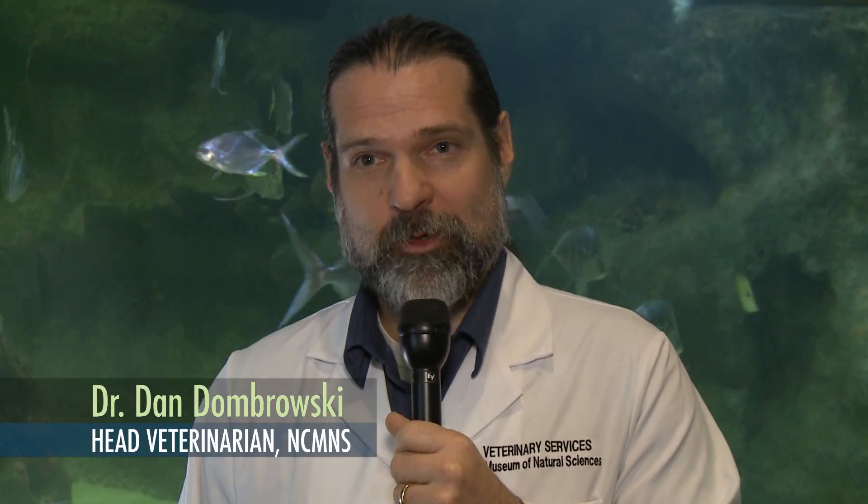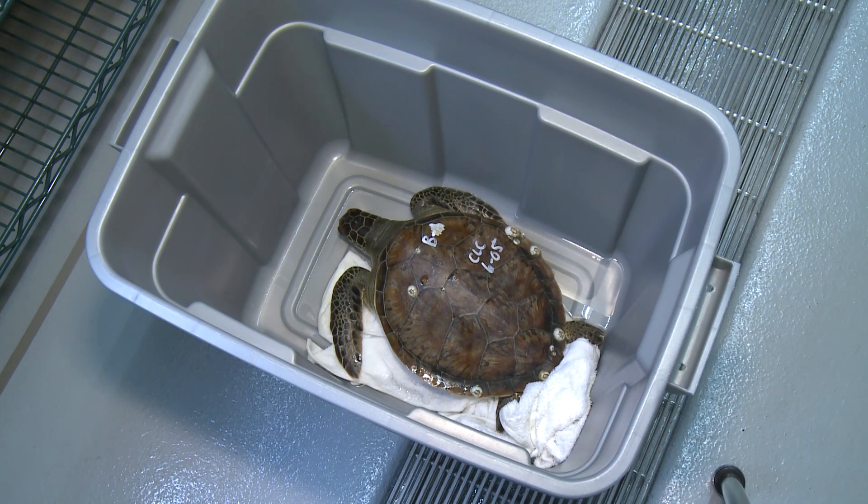Unfortunately, right now off the coast of North Carolina we've got a huge event. There are sea turtles that have been cold-stunned by this cold weather. It's kind of snuck up on these guys, and so a lot of these turtles are unable to get out into the warmer waters of the Gulf Stream where they need to be to escape the cold.